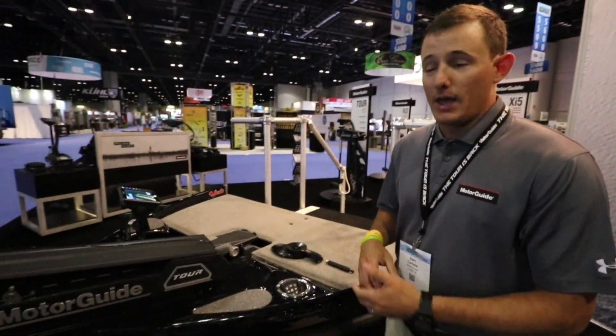The Tour is back — that's our big message here. We came out with two lines of trolling motors: the Tour Pro, which is our GPS-enabled motor, and the Tour Edition, which is our traditional cable steer at a lower price point for the weekend warrior. We completely re-engineered this entire motor from prop to pedal, and we really do mean prop to pedal.